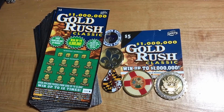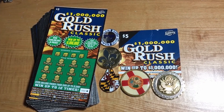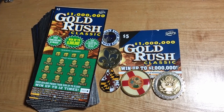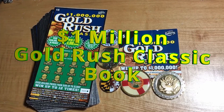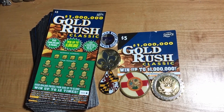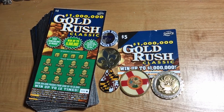What's going on, all you bros and brodettes? Welcome back to another episode of Florida Scratchin. Today we have the first half of the book of the One Million Dollar Gold Rush Classic ticket. This is a five dollar ticket from the Florida Lottery with a total cost of three hundred dollars. Let's see how we end up in the first episode — let's get scratchin.